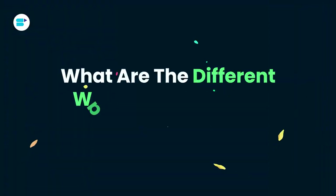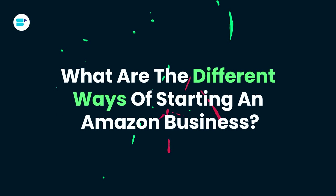Many successful Amazon sellers take advantage of this approach. Ultimately, the key lies in aligning your chosen business model with your product and goals. With that in mind, let's examine six Amazon business models with their pros and cons to help you get started on the platform.